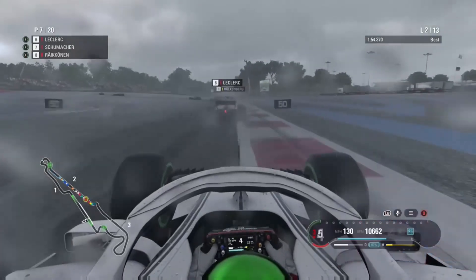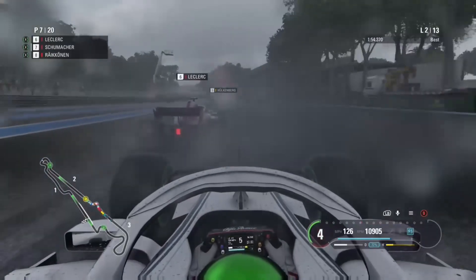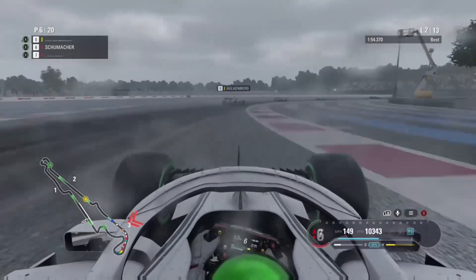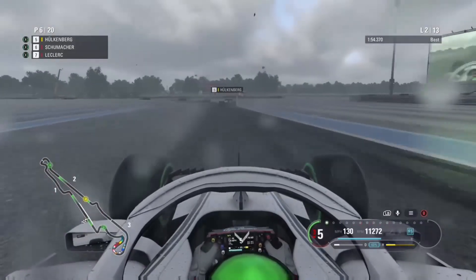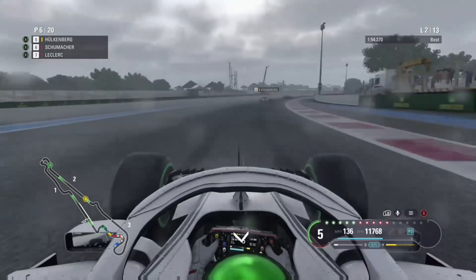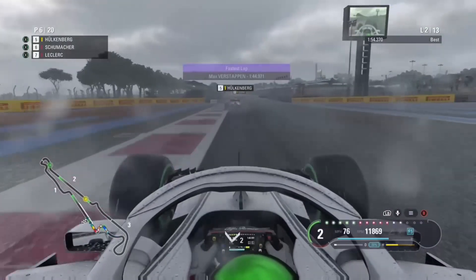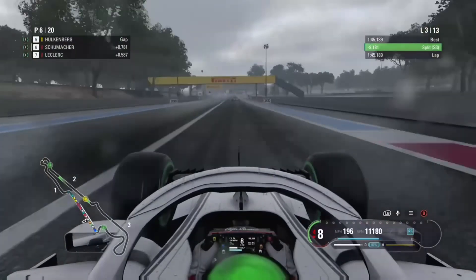On lap two, behind Leclerc. We look for the right moment into the chicane but decide not to go, then get a much better exit than Leclerc — right behind him. The long right-hander isn't an overtaking spot unless you want to go off with both cars. Coming to the next corner, we spot the opportunity, dive down the inside, and take sixth place from our teammate. Hulkenberg is now our next target. Getting a bit out of shape in the wet — it's not easy to drive in these conditions even with traction control. Verstappen sets the fastest lap going after Ricciardo.